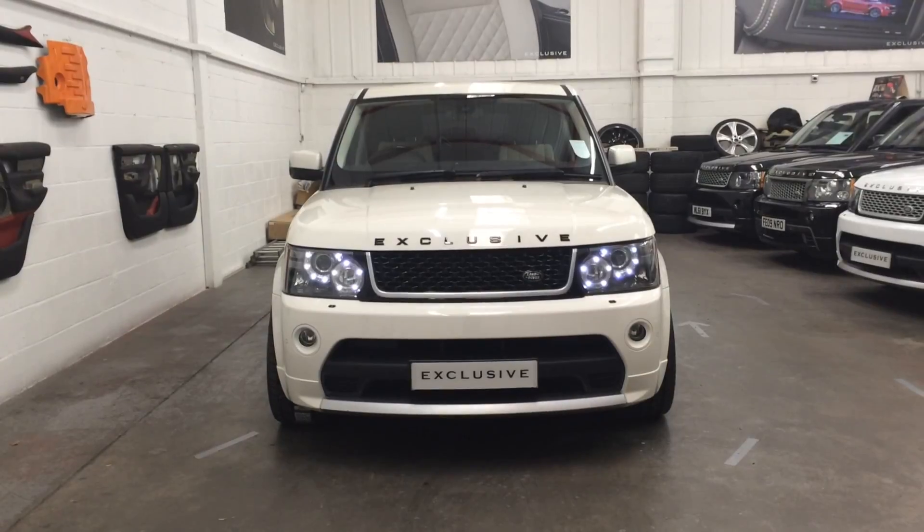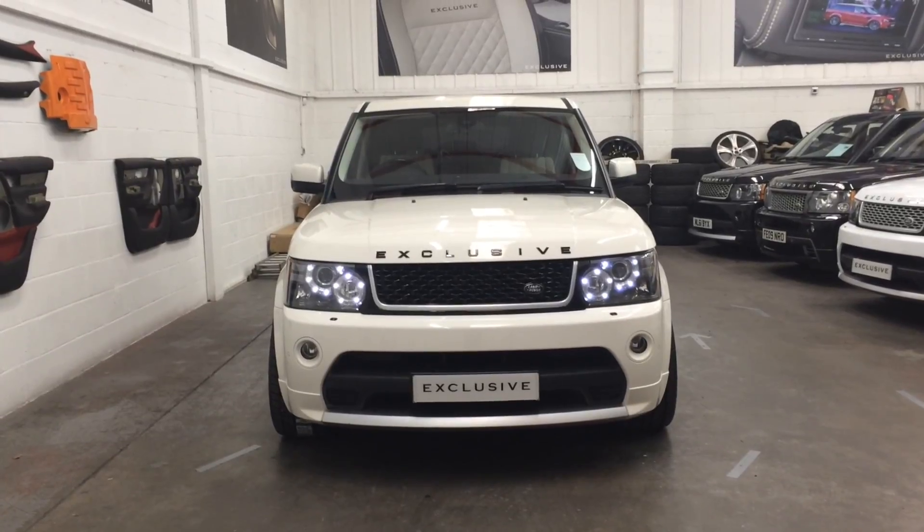To book an appointment to come and view this car, please call us on 0121 276 1000 or email us at sales@exclusivecarsgb.co.uk. Thank you.